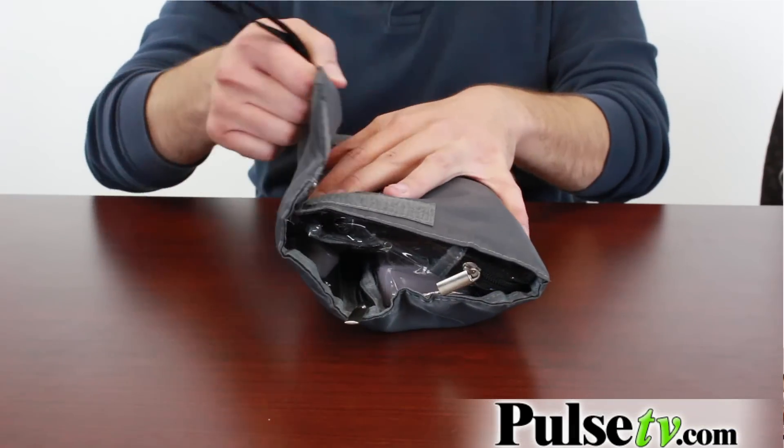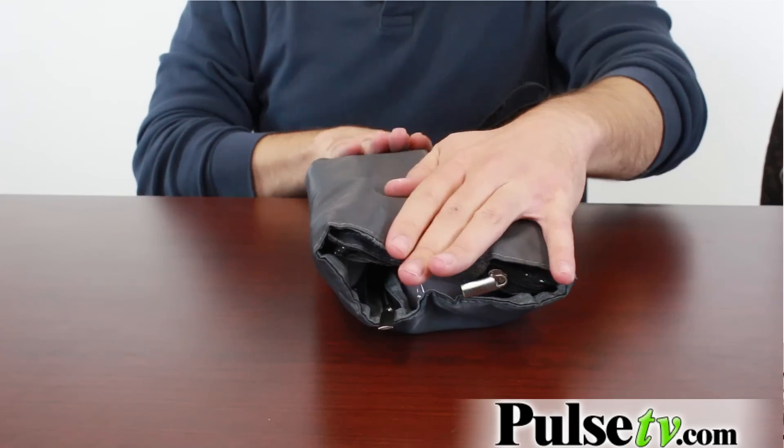The other neat thing about it is that it actually rolls up too. You can flip this up and this back, and it velcros shut so it's nice and portable. You can keep this in a drawer in your bathroom, throw it in a suitcase, or a backpack.